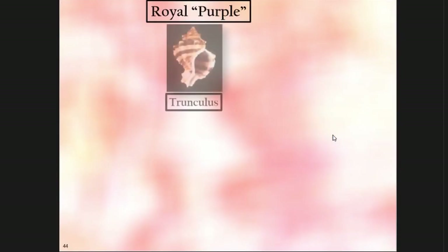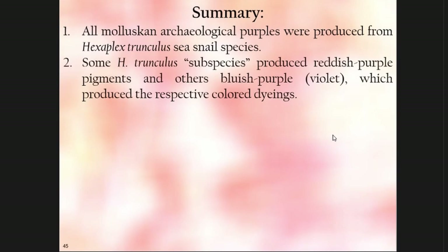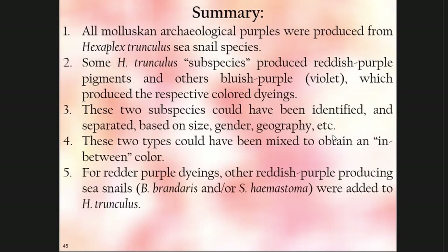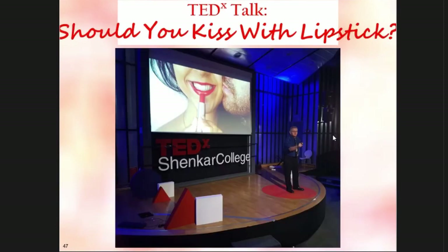To summarize: all molluscan archaeological purples were produced from the trunculus snails. Some varieties produce reddish purple, others blue purple. These two varieties could have been mixed together, and other dyestuffs could also have been mixed in. Therefore Pliny's description is correct — for those who bashed Pliny's description of the purple dyeing process, shame on you; he was right. If you want a longer talk, ASOR recorded me a number of years ago — it's on YouTube. I also gave a TED talk: 'Should you kiss with lipstick?' Thank you.